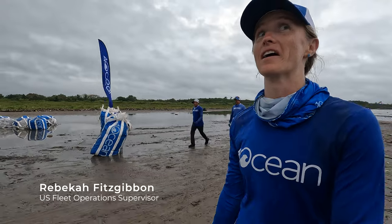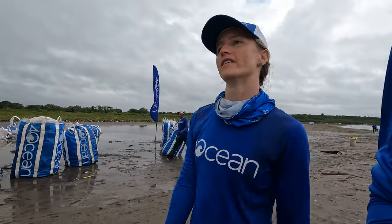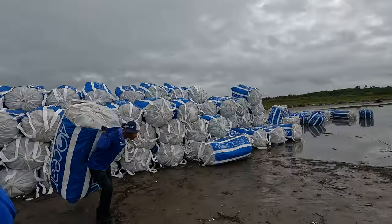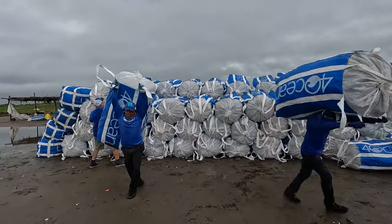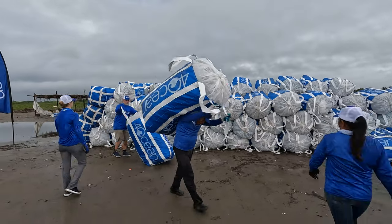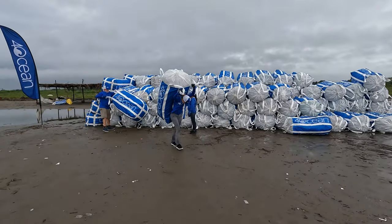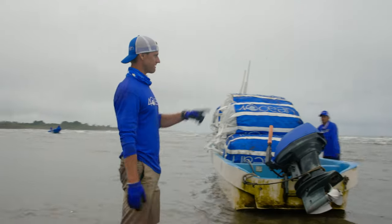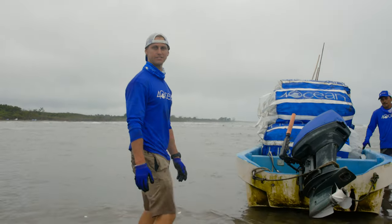Those ones down there were heavy. Like, really heavy. They're wet, and these are all PETs so they're pretty light. But those ones, they were not. Alright, we're going to take this skiff and go help the team stack these supersax.